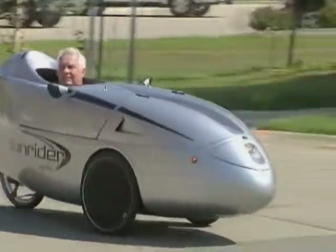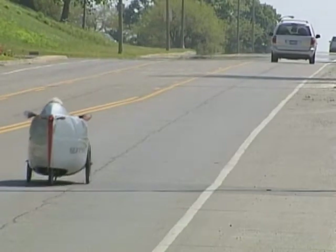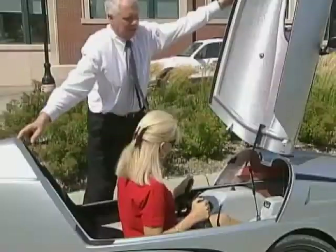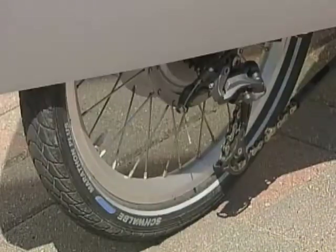It can travel up to 30 miles per hour if he pedals fast. When you use the electric motor by itself, anybody can climb in and make it go. Anyone. Your throttle's here. The lid goes down, and you use joysticks to steer and hand brakes to stop.